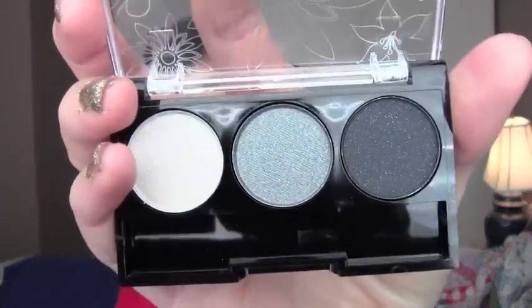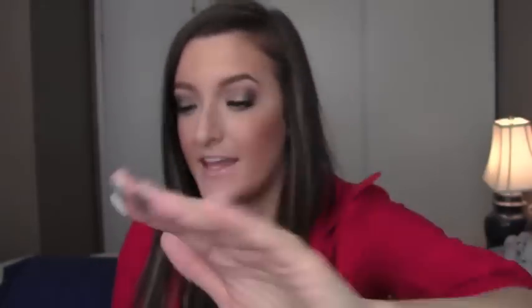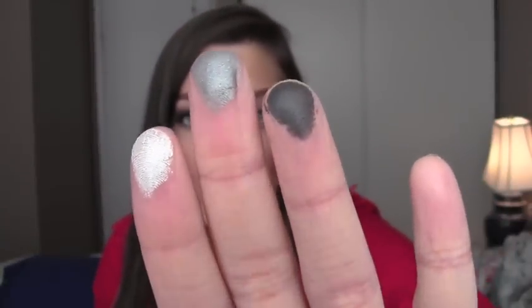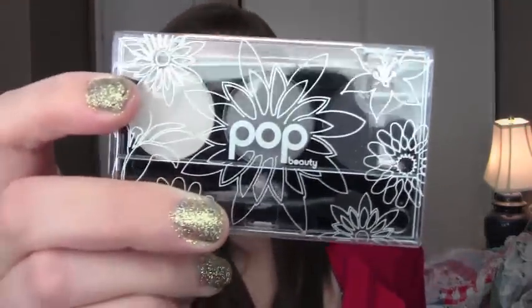Last one in here is an eyeshadow palette. This palette has a white, gray, and really dark gray, almost black eyeshadow. Let's swatch these up — here are the three colors. I only did about two swipes for each one and that's quite pigmented. I actually really like that. And that's by Pop Beauty — I've heard of them before, I just don't remember where.